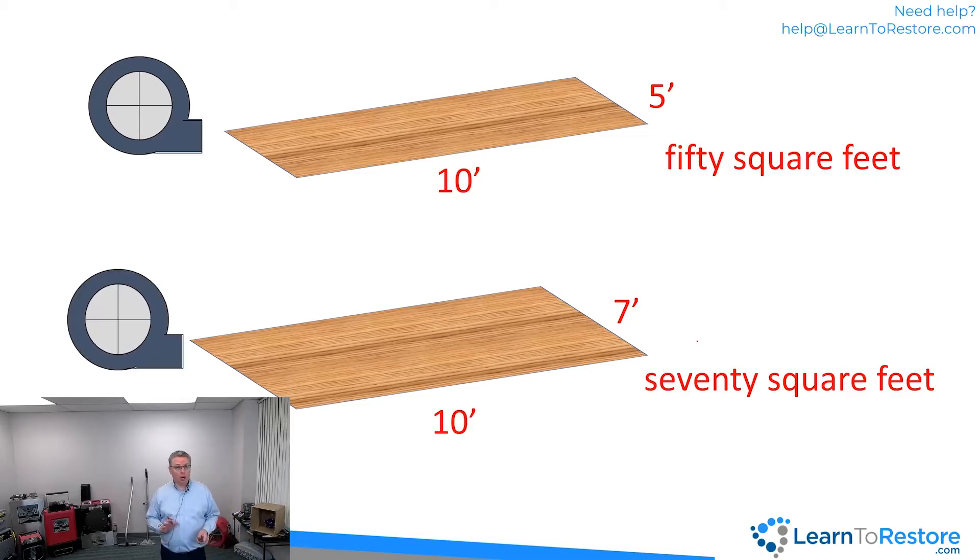The average across all types of air movers and flooring was one air mover per 50 to 70 square feet of floor. Air mover calculations are by the room — not by the drying chamber like the dehumidifier. You calculate separately for each individual room. And it's always going to be a range — for example, between nine and 13 air movers, or six and eight, not an exact single number.